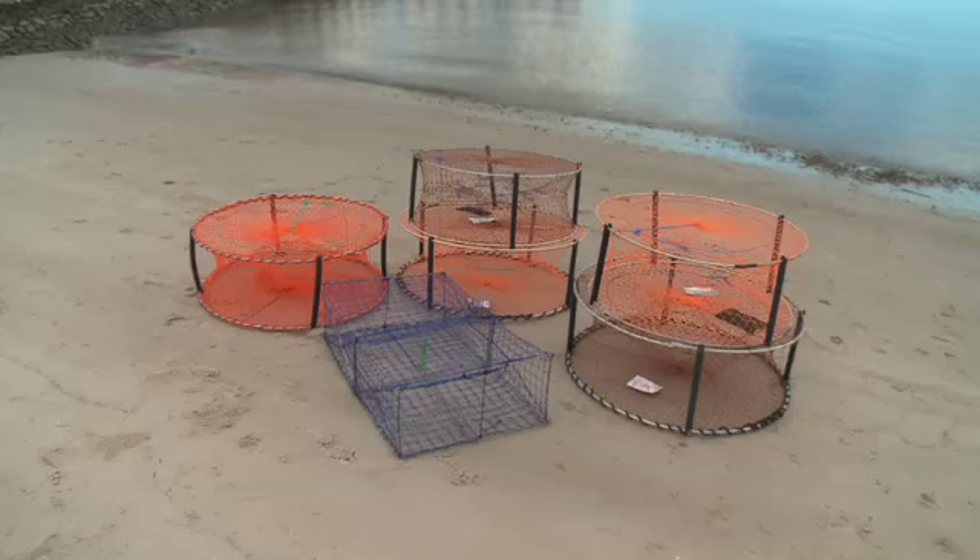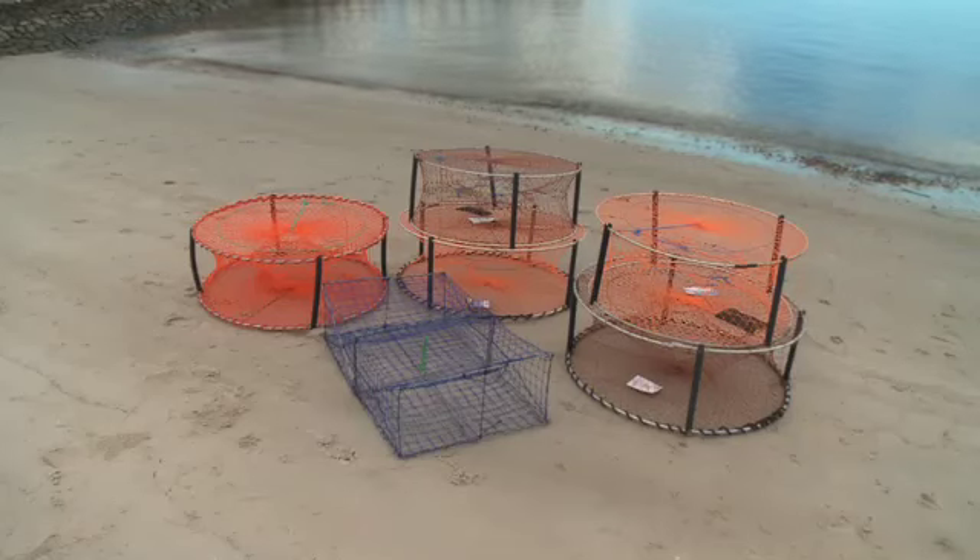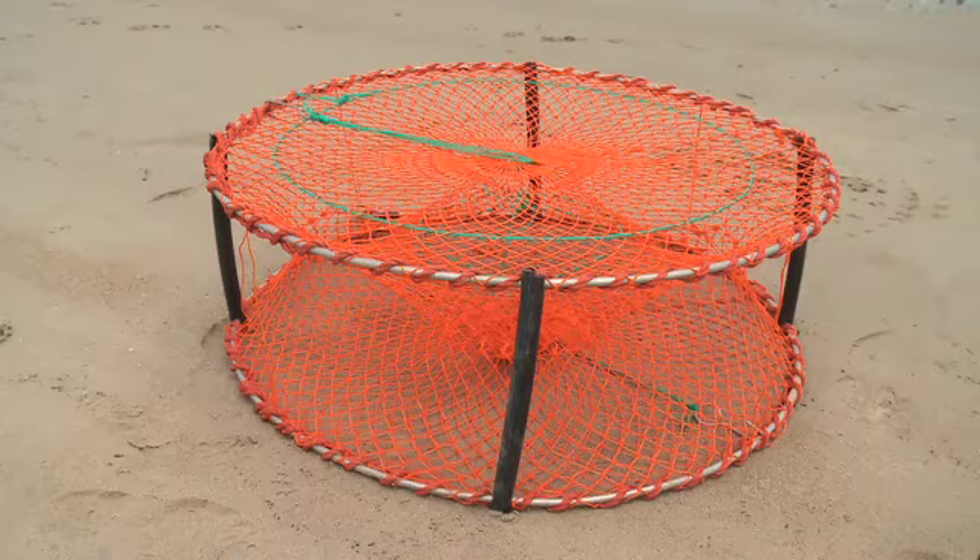Alright folks, today we're going mud crabbing and I'm going to show you our range of Wilson crab pots. It's big here in northern New South Wales, Queensland, Northern Territory — everyone loves their crabs. We're going to show you the different styles that we sell at Wilsons, how to use them, and a few tips to catch the elusive mud crab.